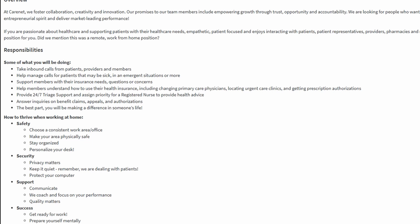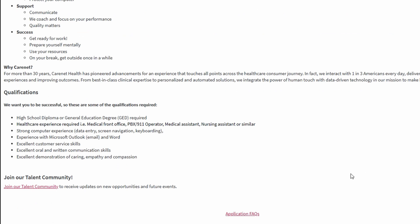The next role is for the customer service representative, also paying $16 per hour. In this role, you'll interact with patients, patient representatives, providers, pharmacies, and more. You'll assist with scheduling appointments, referral inquiries, insurance questions, medication requests, and more. For this role, they want you to have a high school diploma or GED, six months of experience in customer service, and strong communication skills via phone, email, and chat.